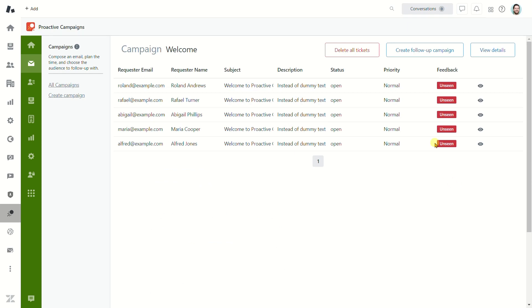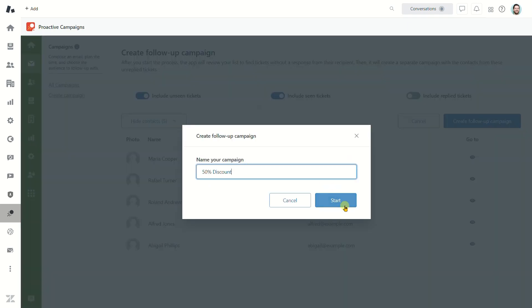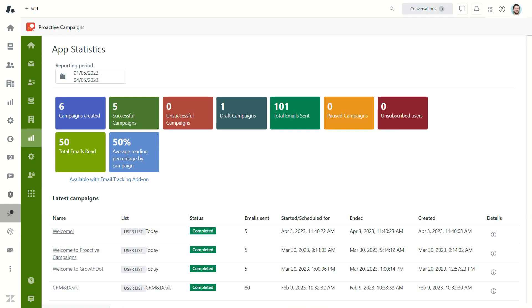Send mass follow-ups and check the campaign statistics.